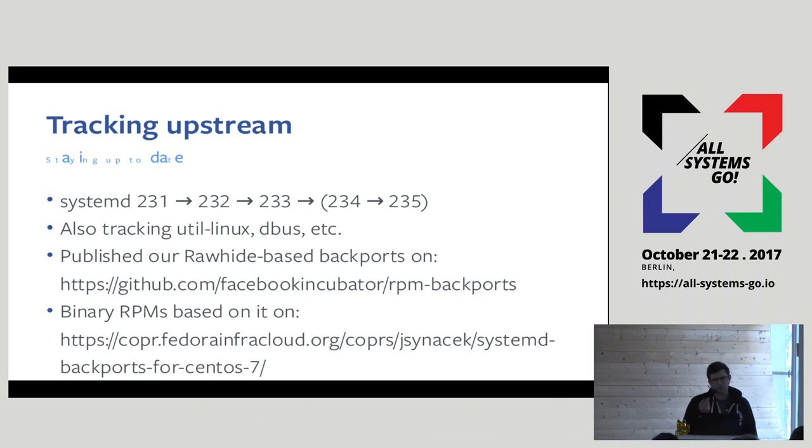We run CentOS 7 because we want a stable base and want to pull security updates in an automated fashion, but we also want a modern user space. So we backport a lot of core system components from Fedora Rawhide — things like systemd, but also the ancillary ecosystem: Dbus, Util Linux, ProcPS, and a lot of basic system tools. The experience you get is somewhat similar to using a Fedora system, at least from a developer's point of view.